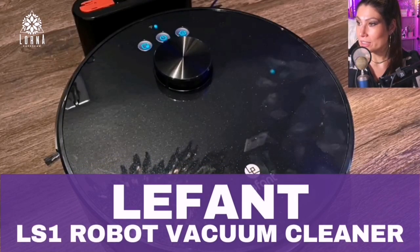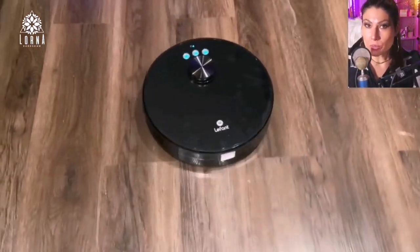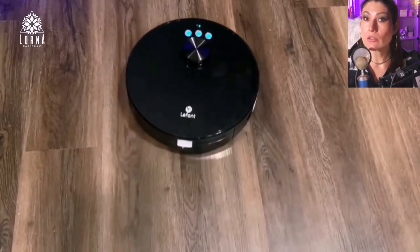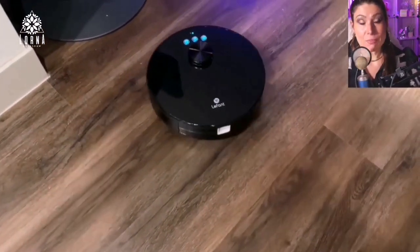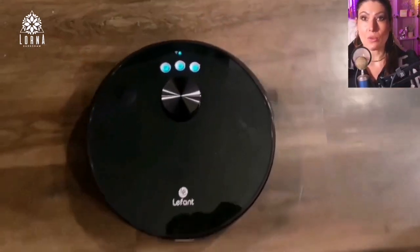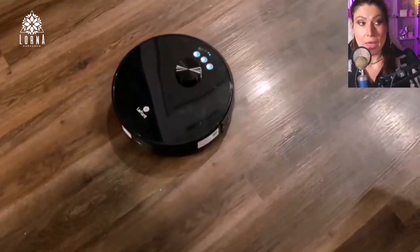This is the LeFant, the robot vacuum cleaner with LiDAR navigation. This brand, LeFant, they're really good at creating products that are very affordable with all the functions that you would have in even the most expensive brands. I've been testing other products by them and it really surprises me how they can provide such great quality with such a low price.